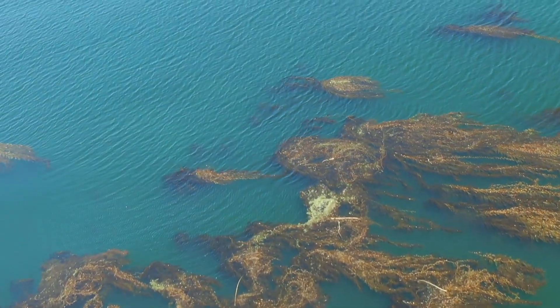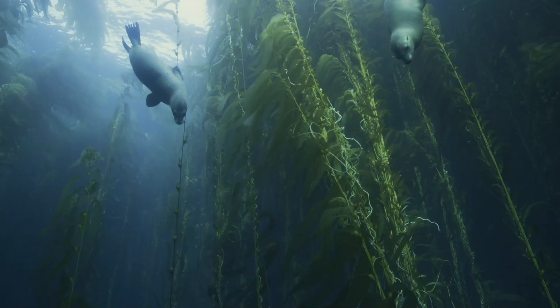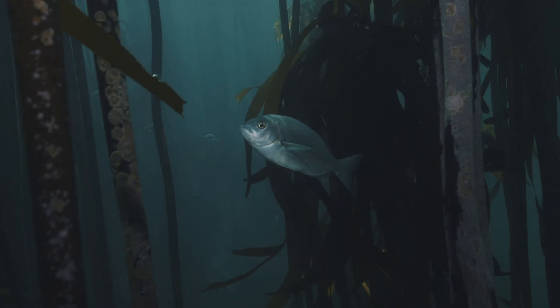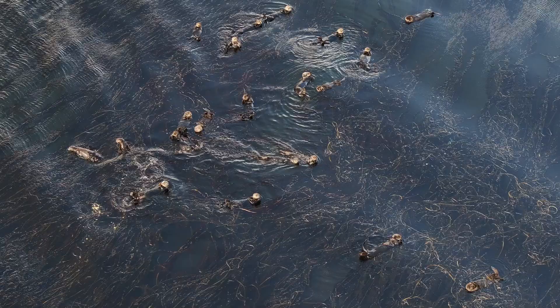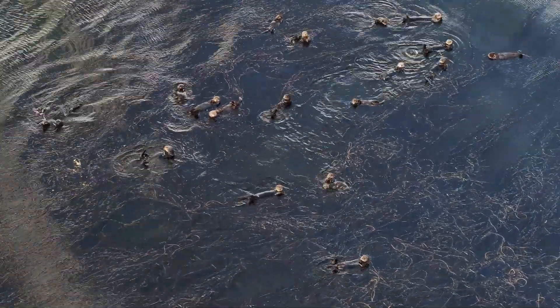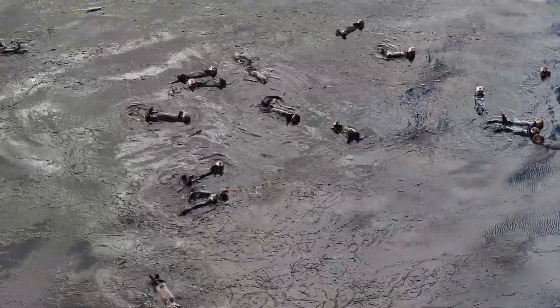Along the coast of California, kelp forests showcase another aspect of the power of ocean currents. The cold currents bring nutrients to these underwater forests, where a diverse ecosystem thrives. Sea otters, a keystone species, play a crucial role in maintaining the balance of this ecosystem by keeping sea urchins in check, allowing the kelp to flourish.